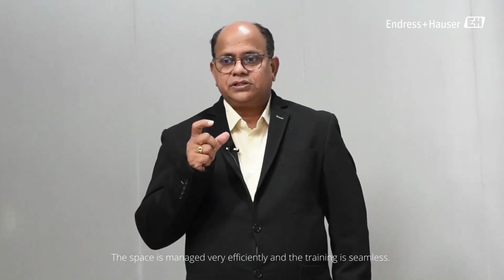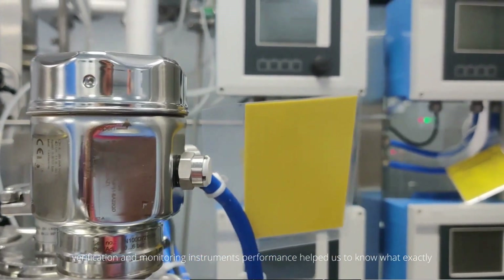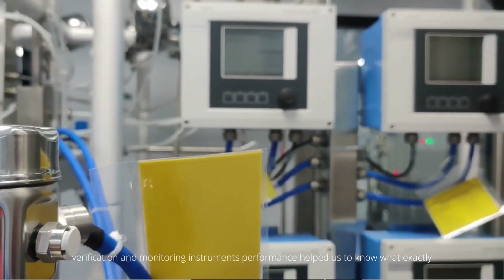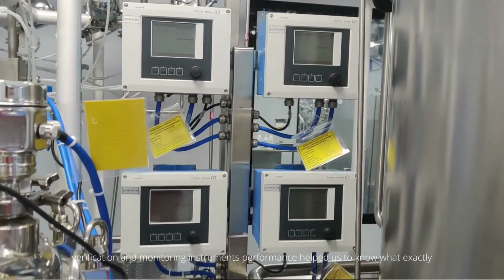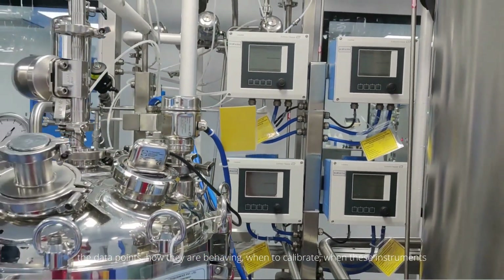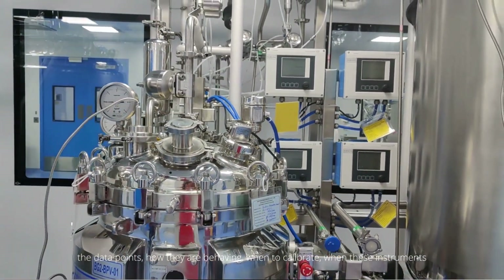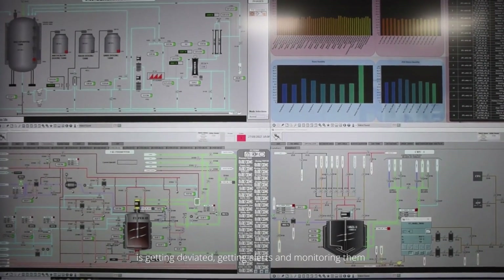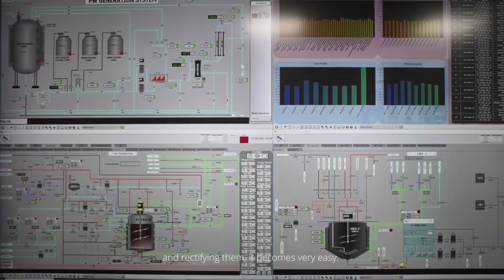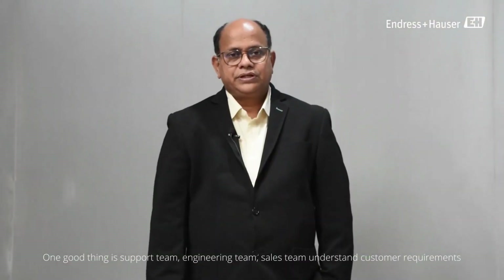In addition, the hardware technology for self-diagnosis, verification, and monitoring of instrument performance has helped us understand exactly what the data points are, how they are behaving, when to calibrate, when instruments are deviating, and how to get alerts and rectify them. It has become very easy.